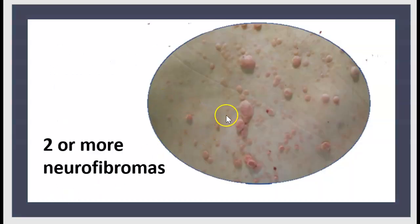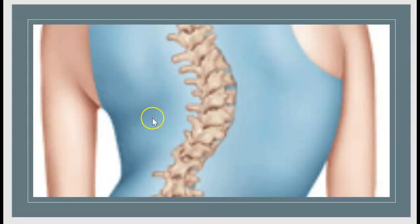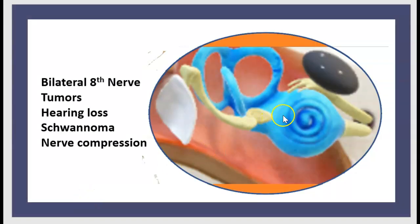Here is an illustration of neurofibroma, along with a good illustration of Lisch nodules. Here is to show scoliosis, here is about glioma of the optic nerve, and here is to show the compression of the 8th nerve by a tumor — schwannoma. Remember, it is often bilateral.